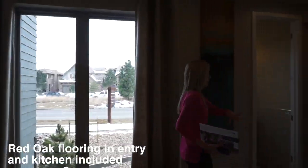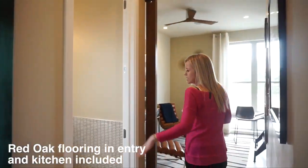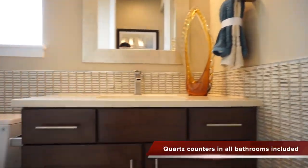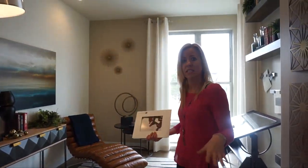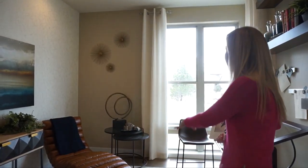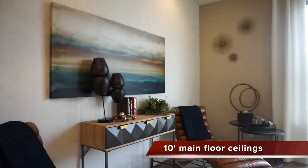Coming back past the front door, we find our powder bath. And then our office area — this is a nice office. It really gives you some privacy from the rest of the home. As you can see, there are some nice big windows in here letting in plenty of light.